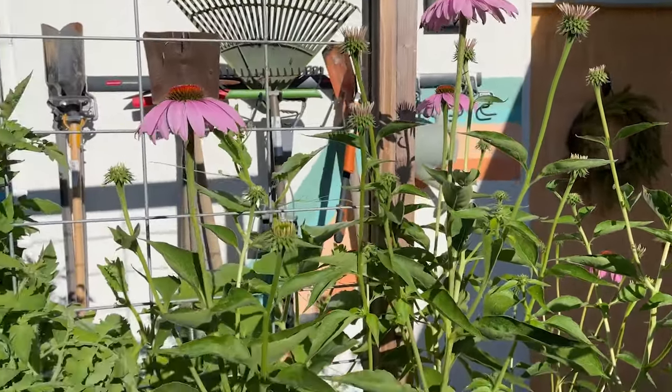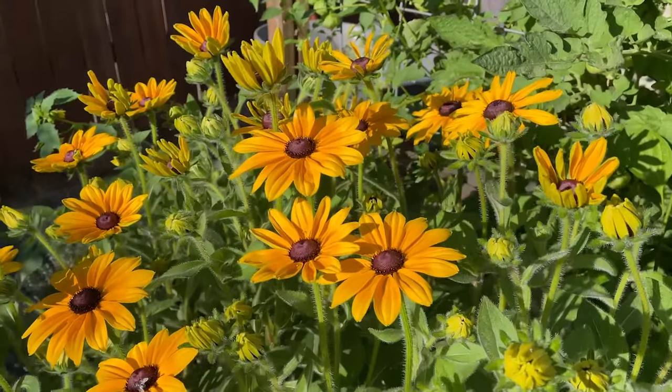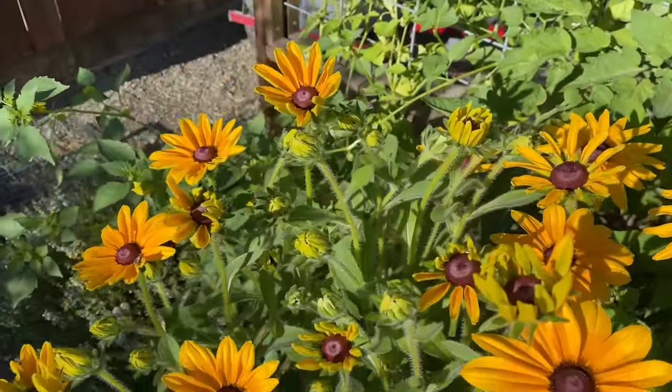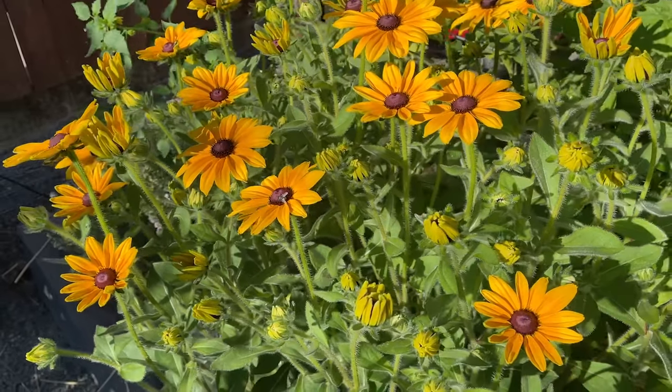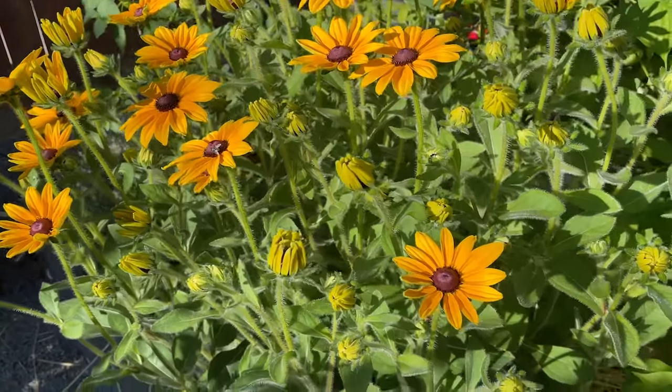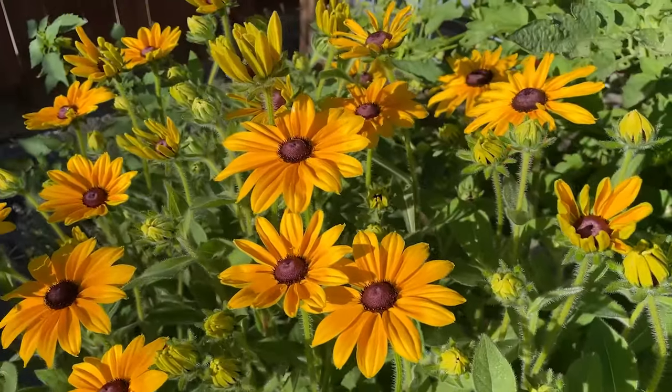Echinacea is looking great. I'll also show you real quick the rudbeckia that's in full bloom right now. I've been kind of watching this, and it's a good time for you guys to see this because even a week ago none of this was open. And they are just thriving in this spot.